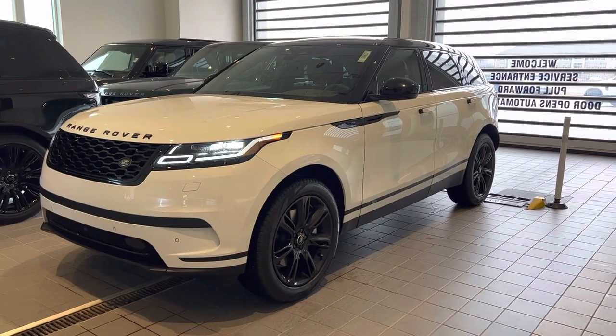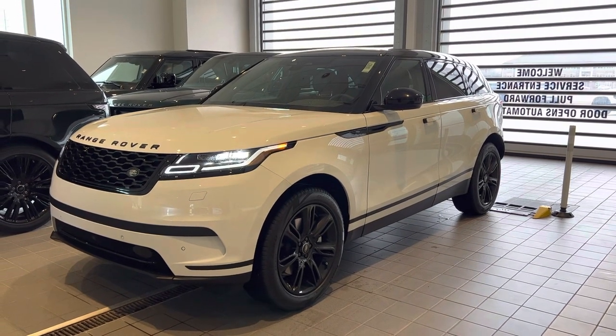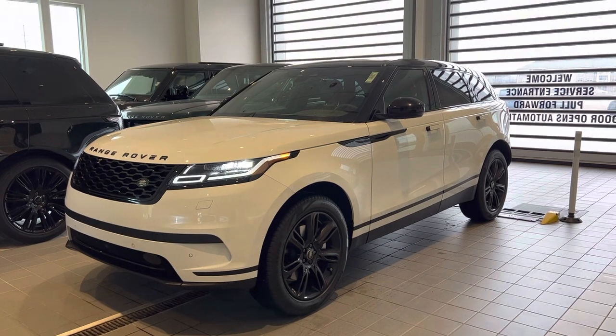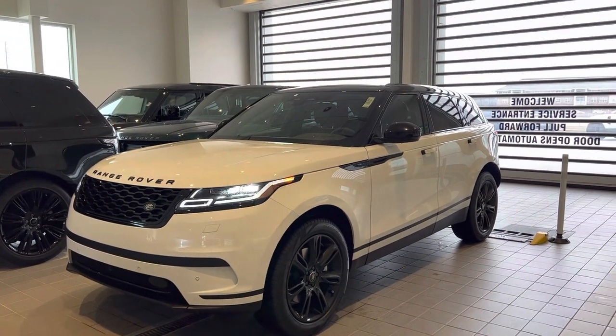Good afternoon, this is Louis here with South Shore Jaguar Land Rover in Crown Point, Indiana. Today I'm going to do a quick walk-around video for you on the new, available 2023 Range Rover Velar S P250.